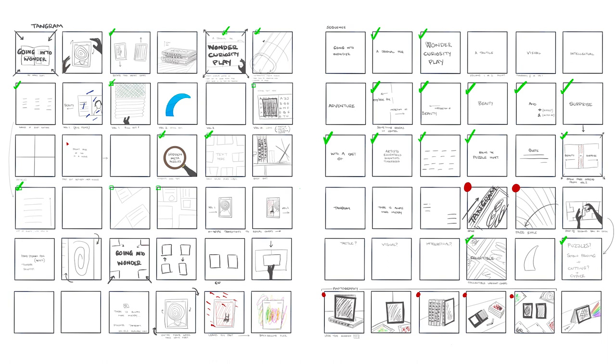Here are the storyboards — lots of shots that didn't make the final cut. And before I show you how the final film compares side by side, if you love print and puzzles and peculiar practices and people, then Tangram was made for you.